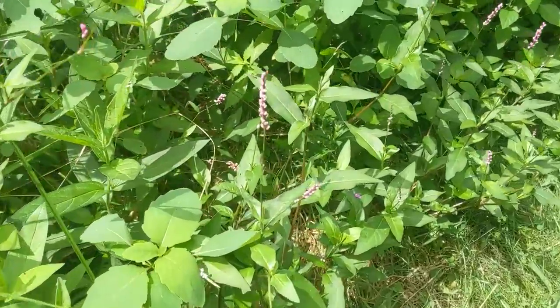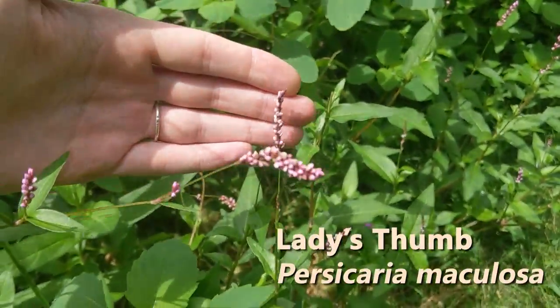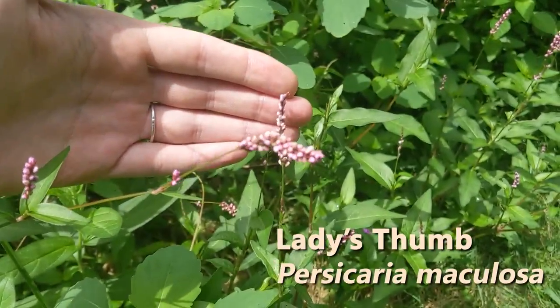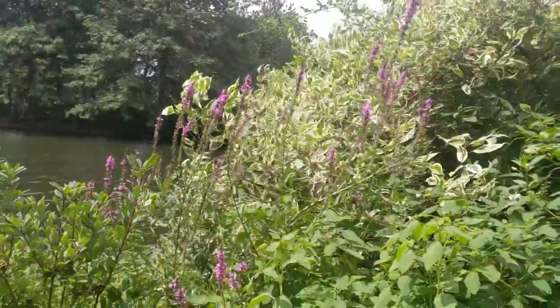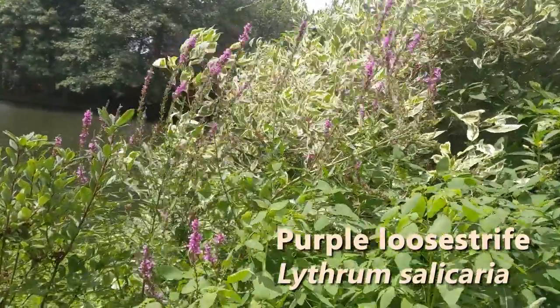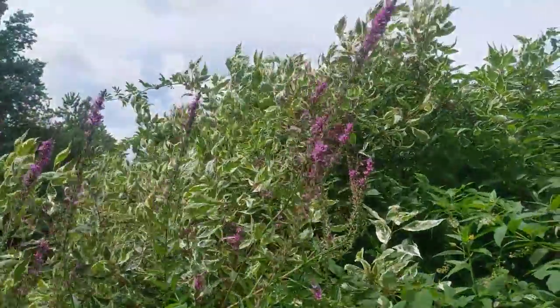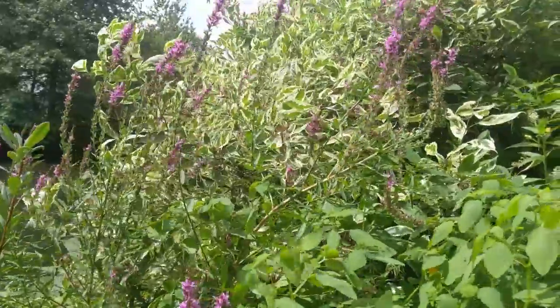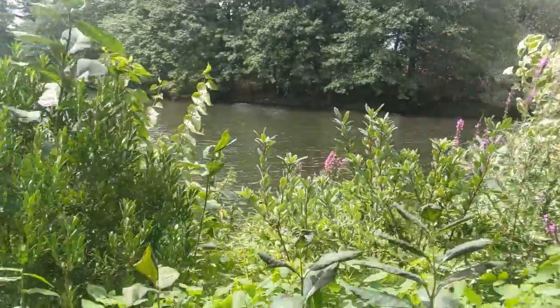And below we have a little bit of lady's thumb — a member of the buckwheat family. We've got some various purple loosestrife here and there, scattered throughout. These long purple flowers on racemes are enjoyed by bees and butterflies alike.